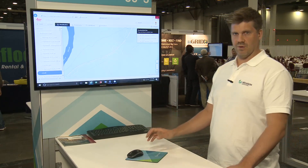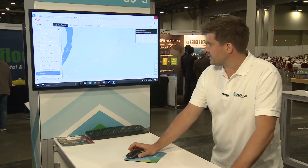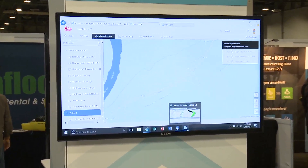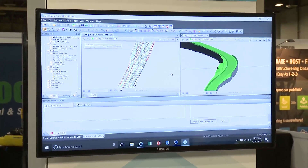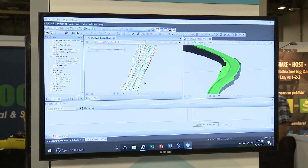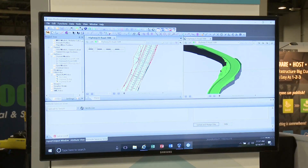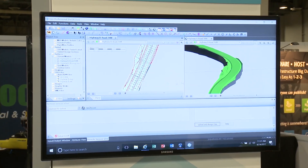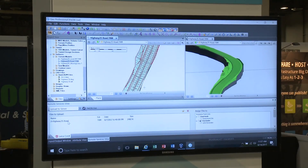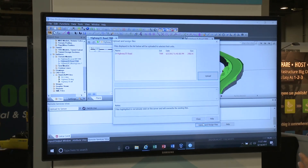Now I will show you a little bit how this looks like. If you look at the design-to-field data flow, we have a design package — in this case I'm using Icon Office, but this can of course also be Leica Infinity. You do whatever you're supposed to do with your model, and then you can just upload it directly. You just pick the machines you want to upload the files to and upload the design to Connects.